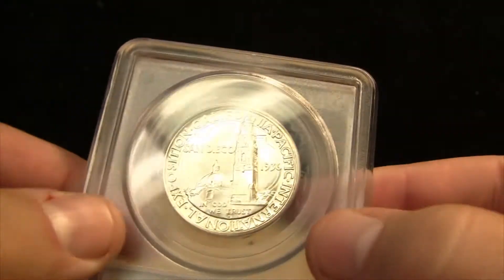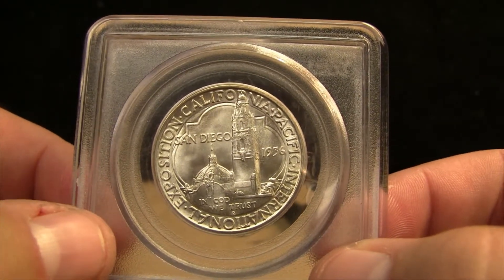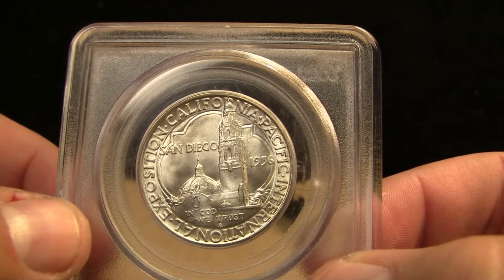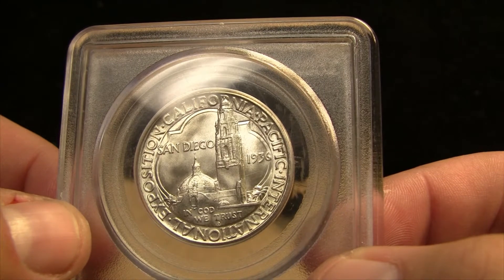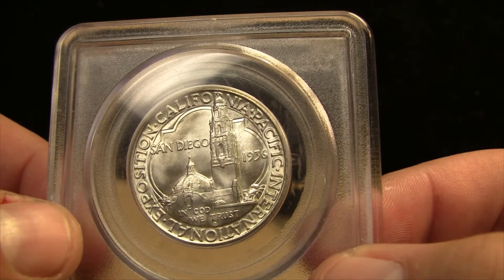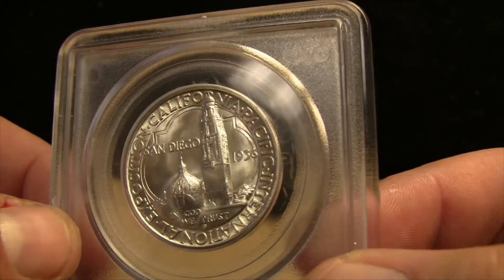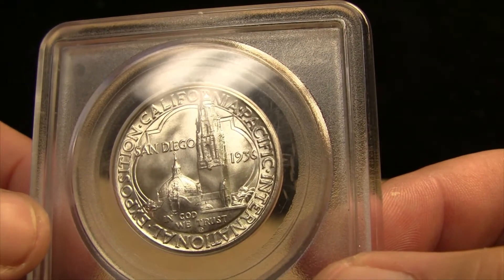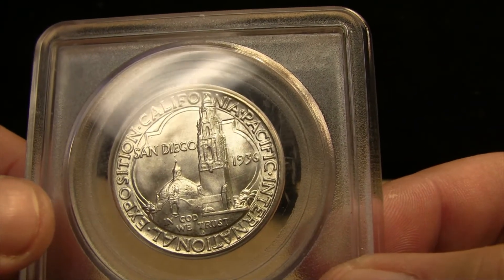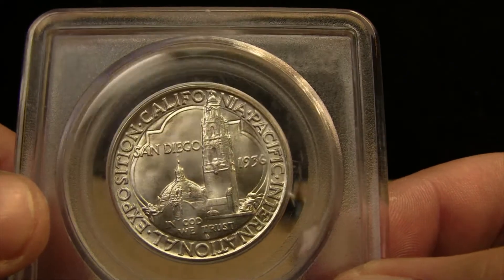On the reverse, we see two buildings constructed for the exposition and part of the California state buildings at the fair — the California Tower and the Chapel of St. Francis, which is today the San Diego Museum of Man. The outline which surrounds the buildings is said to suggest the Spanish mission architecture, but Anthony Swiatek and Walter Breen in their book on commemorative coins identified it as a treasure found on some medieval gold coins. The name of the exposition surrounds the design with the date and 'In God We Trust,' under which the mint mark is found in San Diego amongst the buildings.